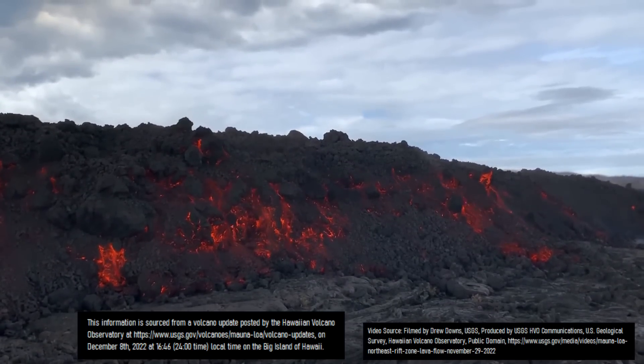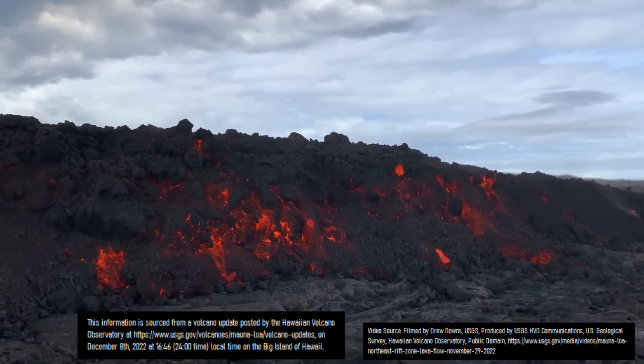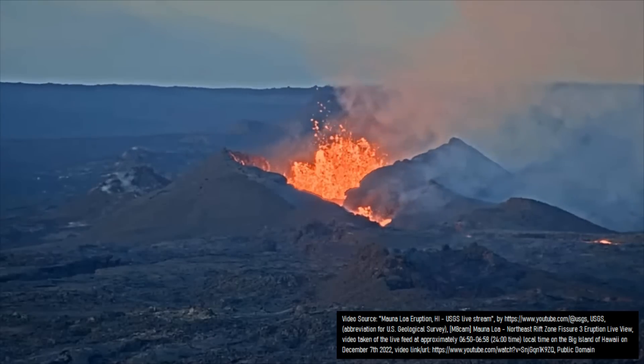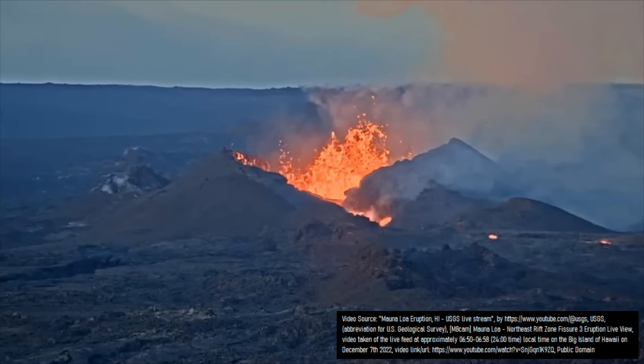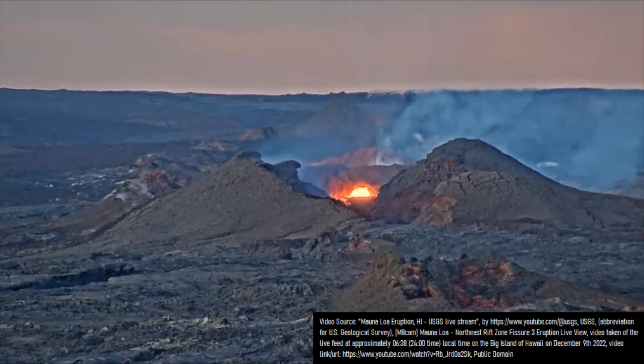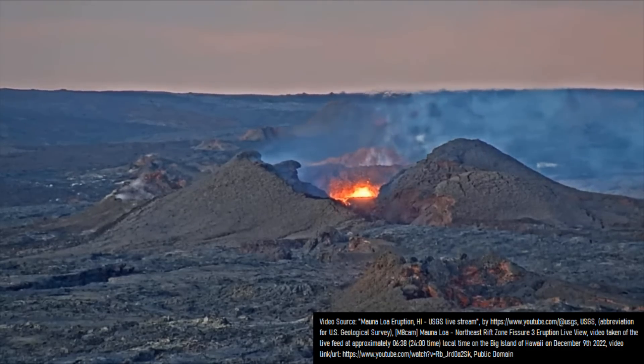The second reason for this sudden change was a dramatically reduced supply of molten rock erupting at fissure 3. Whereas at 6:50 am local time on the big island on December 7th, the erupting vent looked like this with still persistent lava fountains, as of 6:38 am local time on the big island on December 9th, it now looks like this.